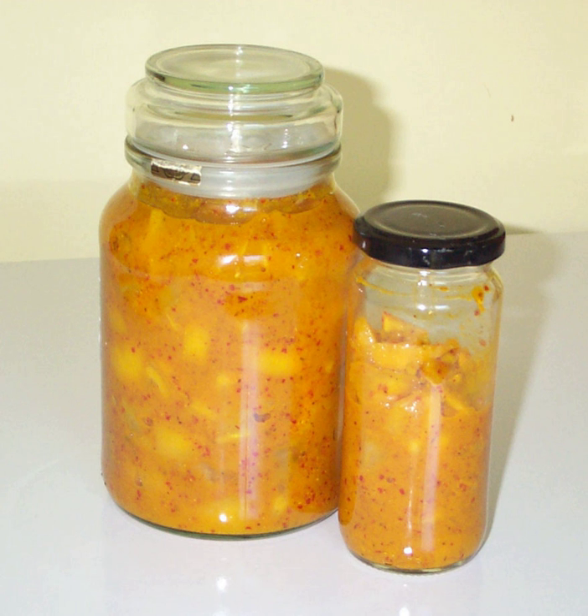Through fermentation, products such as wine, cheese, yogurt, pickles, and preserved lemons are produced. Several health benefits are associated with fermented foods, such as an increase in the production of B vitamins. Through fermentation, B vitamins, omega-3 fatty acids, and probiotics are made. B vitamins have shown to be good for the gut.